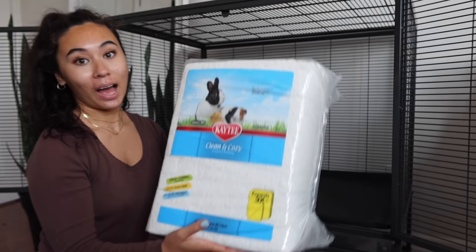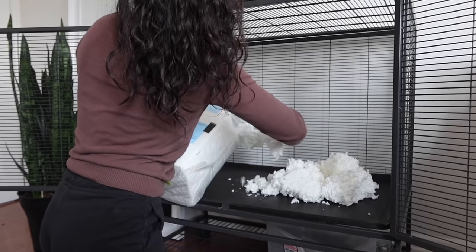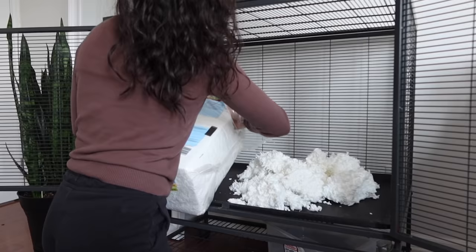Right now, since I literally bought the cage two days ago, I don't have anything for the bottom to keep the bedding in. I like to put a nice thick layer of bedding so they can dig around, but I'll be finding a solution for that very soon - this won't be what they're usually living with. I use KT Clean and Cozy small pet bedding.